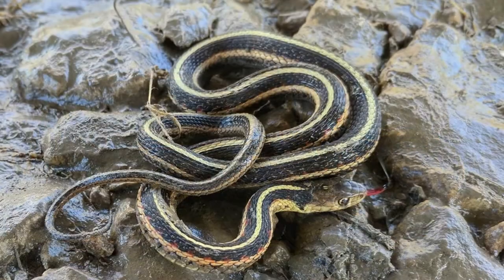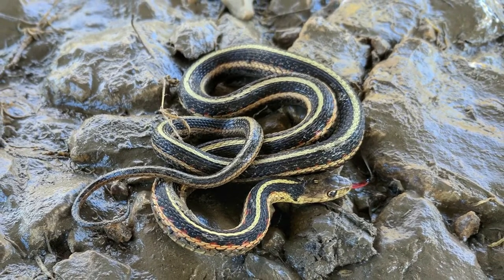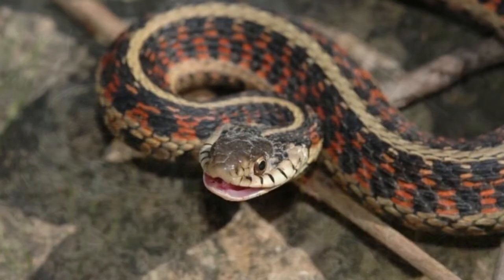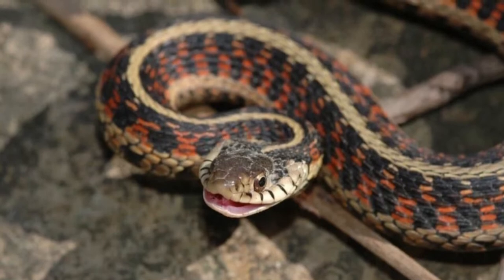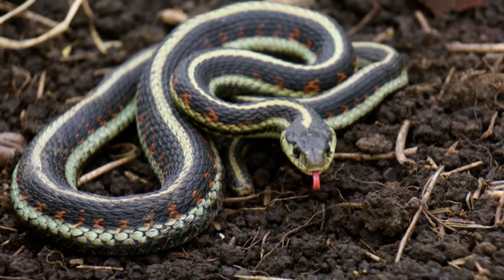Scientific name: All garter snakes belong to the genus Thamnophis, which has 30 species. They are in the order Squamata, the largest order of reptiles. Their snake family Colubridae is the largest family of snakes with 249 genera. Water snakes are of the genus Nerodia and are closely related.